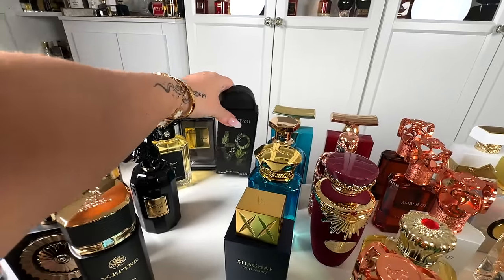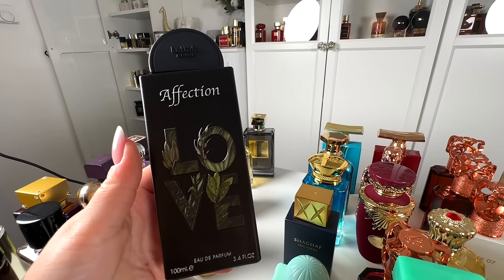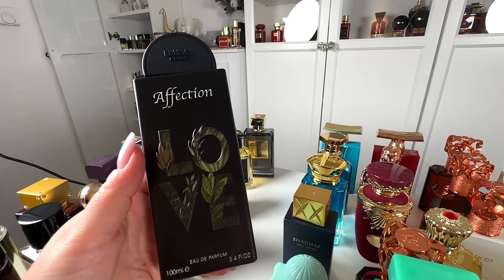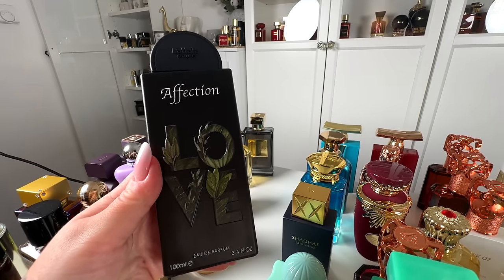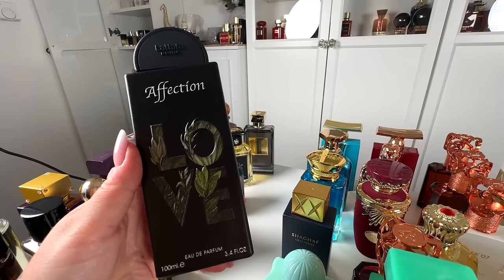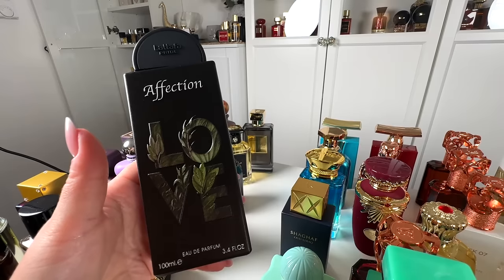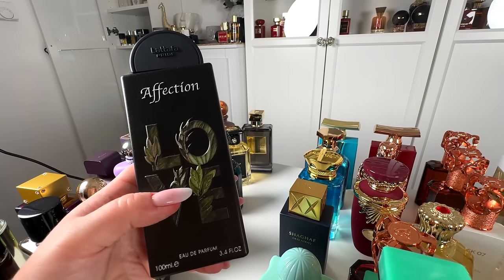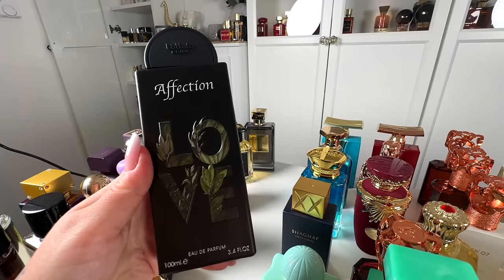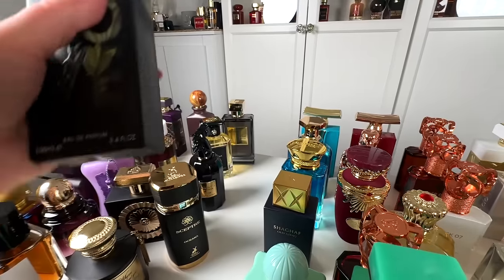This one is Affection from Latafa, a dupe for Kayali's pistachio gelato. This one performs so much better than the original. This is a 10 out of 10 for me — it's creamy, smells like ice cream pistachio with a little bit of freshness and a little bit of floral tones, but it smells exactly like pistachio gelato. I love Affection — it's 10 out of 10 for me.